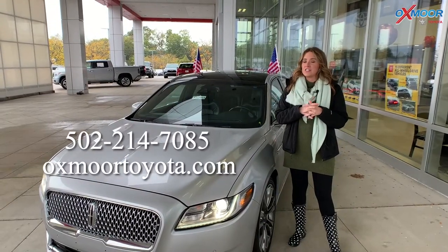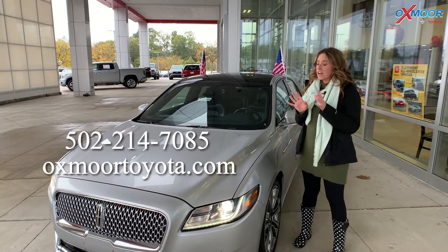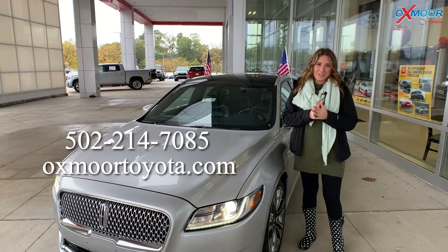Now, if you all have any questions on any one of the three that I just went over, feel free to let us know. All of our contact info will be listed right here. Thanks, you guys, for watching. We'll see you soon. Bye.